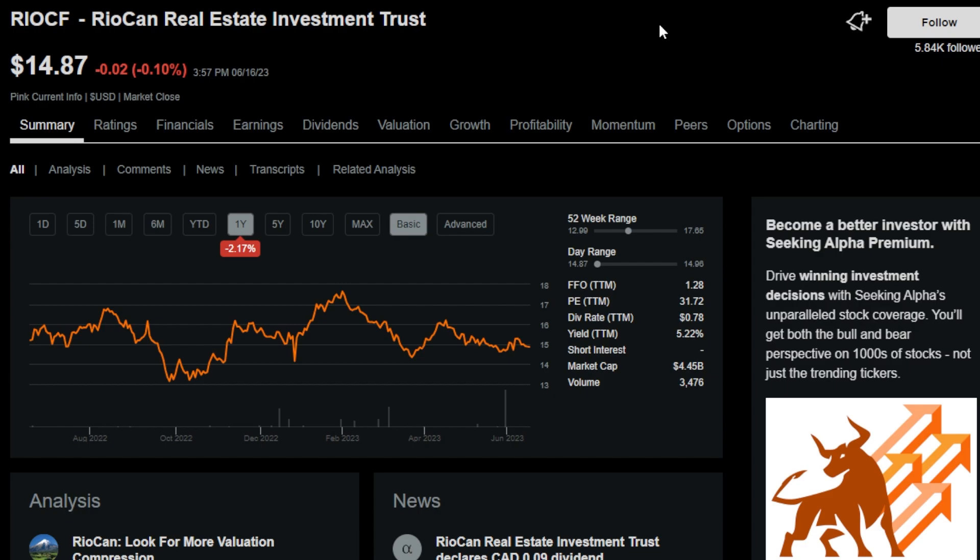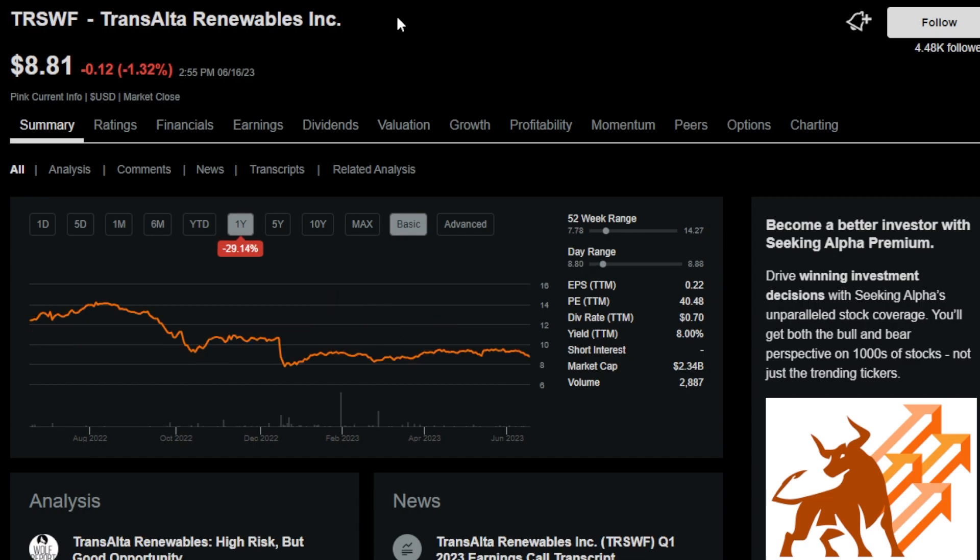The next monthly payer is RIOCAN Real Estate, or ticker RIOCF. RIOCAN owns over 200 shopping centers and mixed-use properties located in large high-density markets such as Toronto, Ottawa, or Calgary. This stock has a 5.4% dividend yield and is considered safe on the safety measure — overall a high-quality REIT that's been around for quite a while.